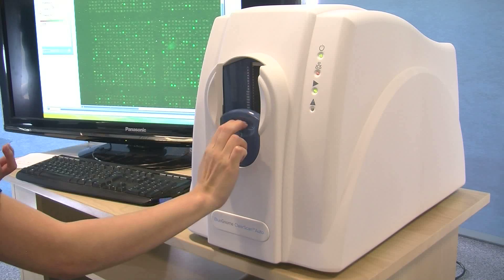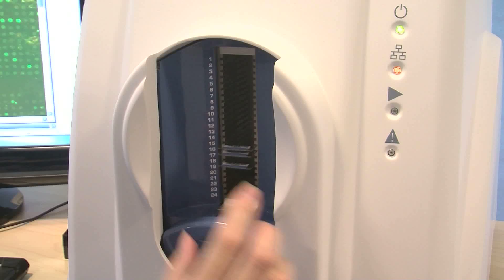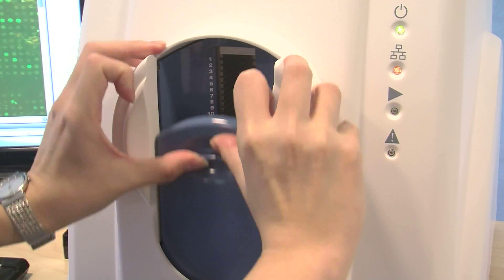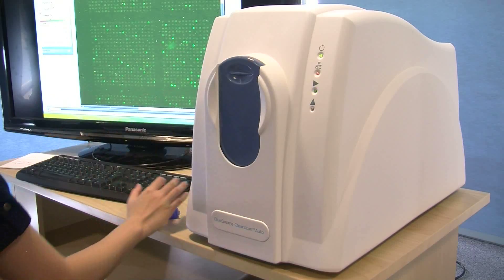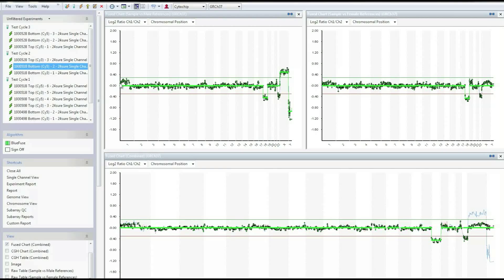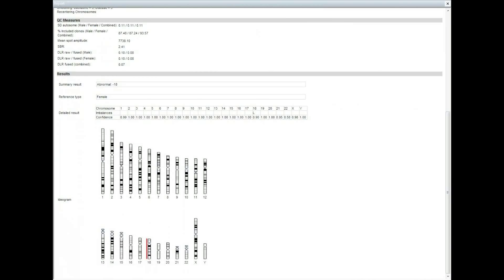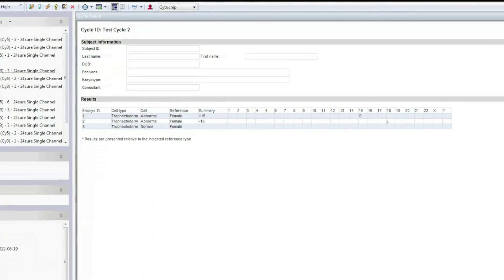Finally, washing to remove any unbound labelled material. Once the slides are hybridised and washed, the next step is to scan the slides using a fluorescence dual-channel microarray scanner. Once the TIF images have been captured, they are analysed using the BlueFuse multi-software with single-click functionality to take you from image to easy-to-interpret results and cycle report.